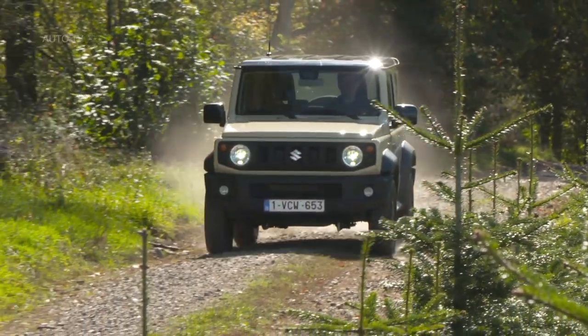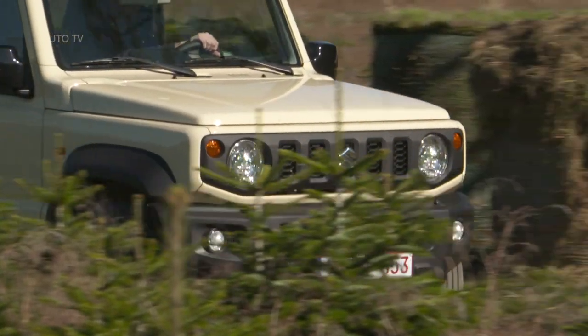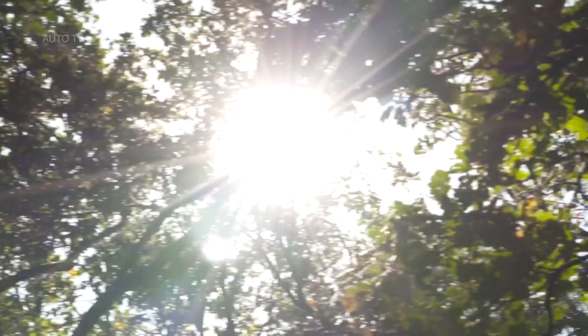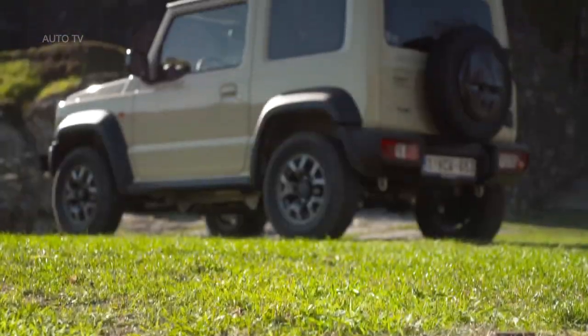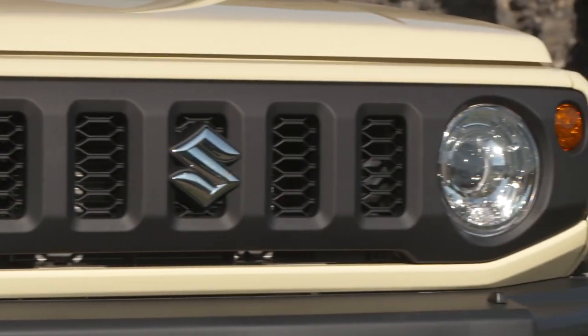Previous Jimnys have been somewhat unremarkable. But by giving the world a retro-inspired baby 4x4 at a time when we're still waiting for the daddy of all 4x4s — the Land Rover Defender — to be replaced, those clever folk at Suzuki have produced a car that's destined for cult status.